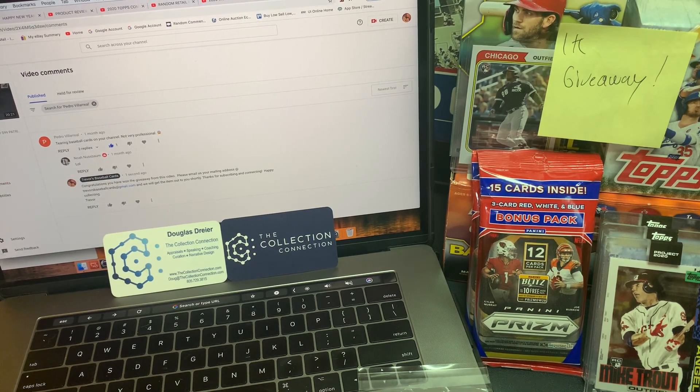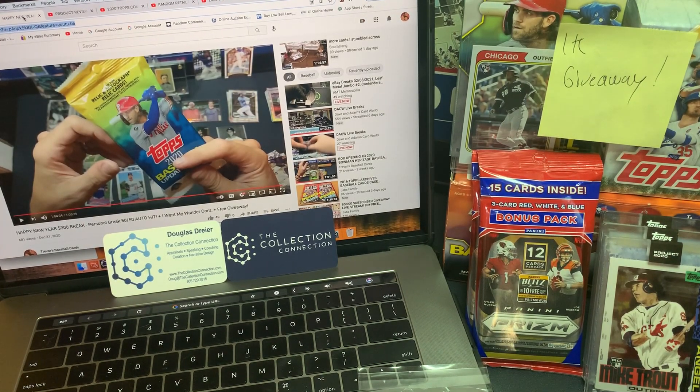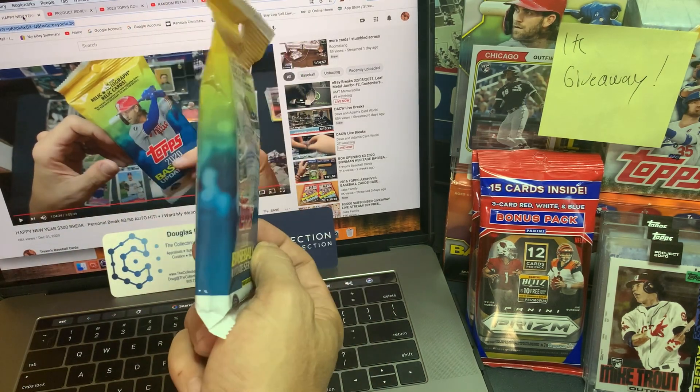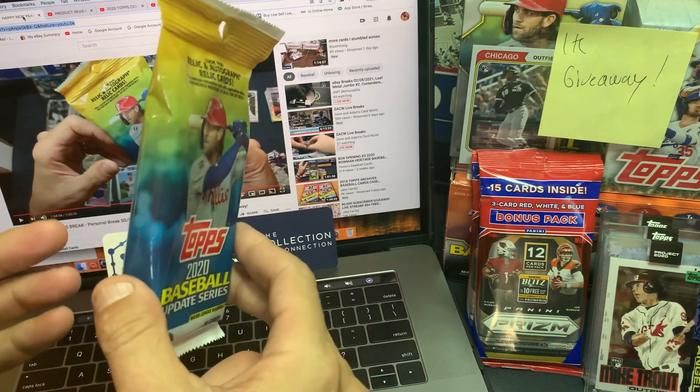First video down, five more to go. And we got packs to open too. The next video that we're going to be doing is going to be our Happy New Year $300 break. I love this video — it was just one of those videos that I put together and wanted to do a happy video rip. And it was fun to open up the product. We are giving away one fat pack of 2020 Update. We're definitely looking for the Juan de Franco number one prospect cards out of here.